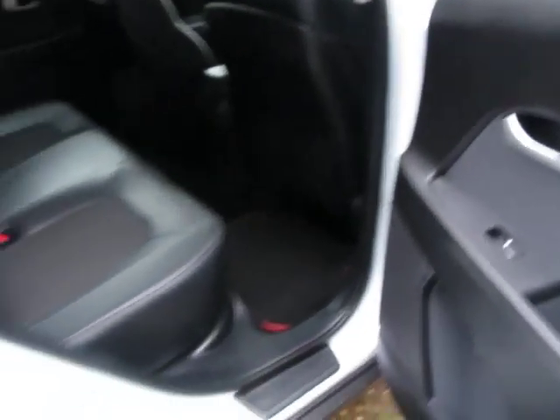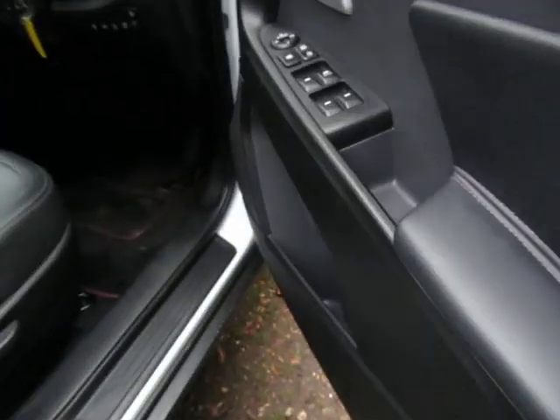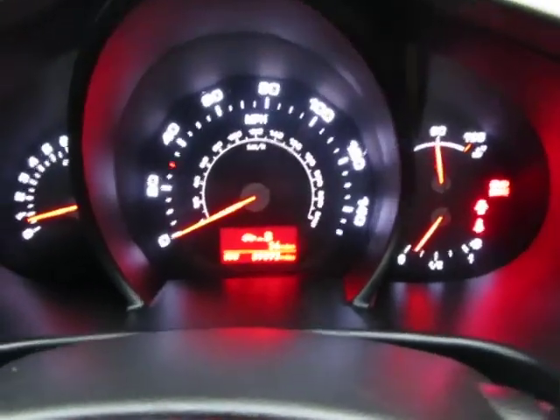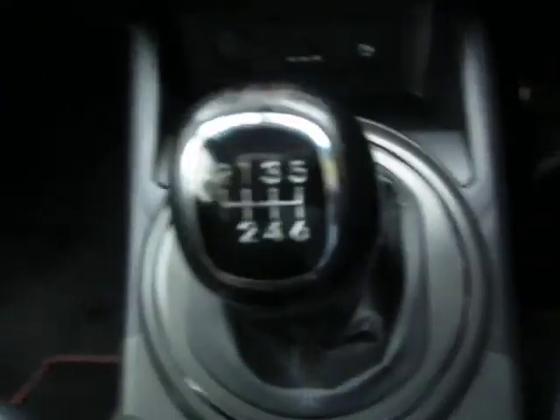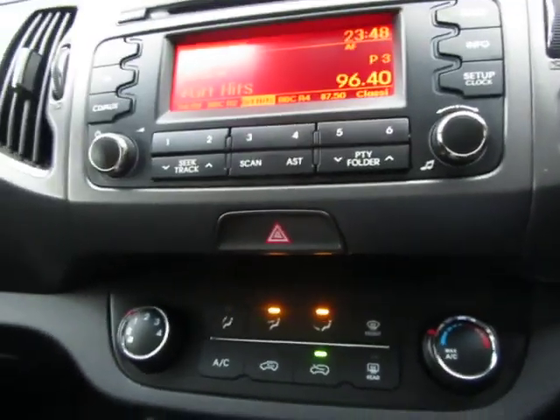The alloy wheels are in good condition all the way around and it drives very well indeed. It's one we're taking in part exchange. It has electric door mirrors all around.